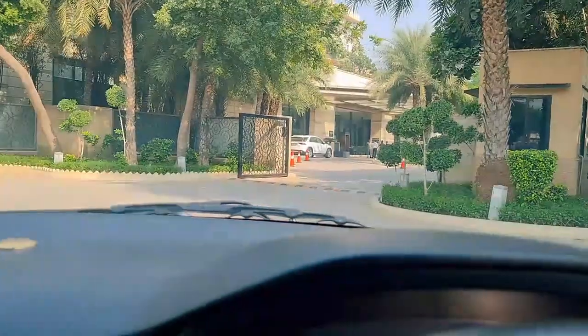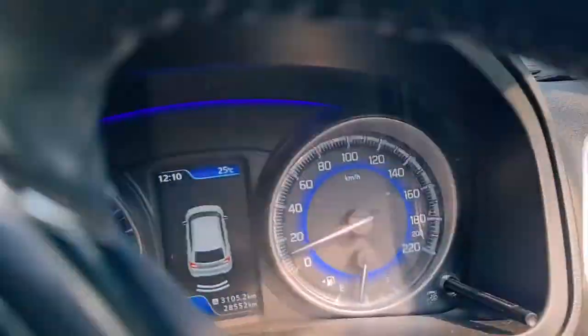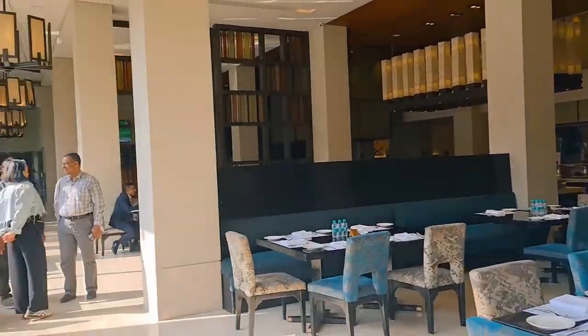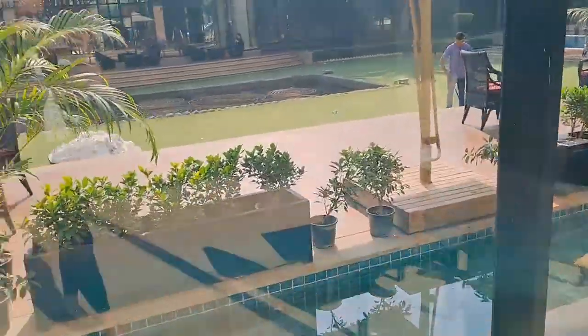See you at Vivanta! That's the entrance to Taj Vivanta — still in the car and driving. There's the Kitika entrance. Just parking the car and giving the car to valet. We've just reached and are checking in. It looks like a grand property — pretty and beautiful.